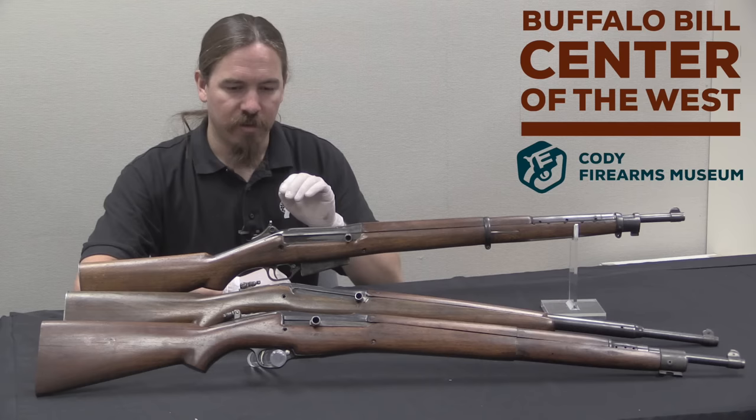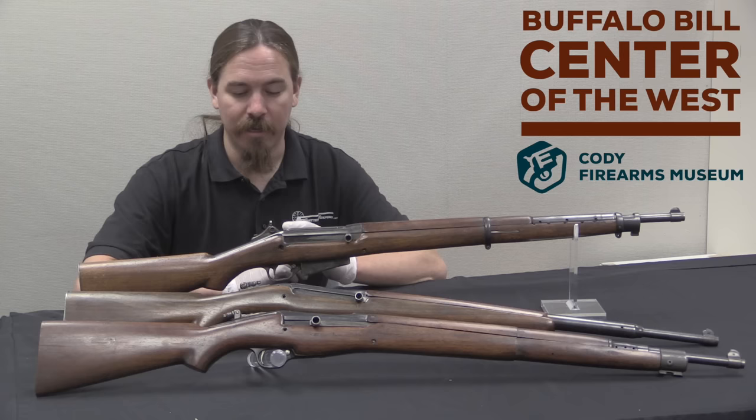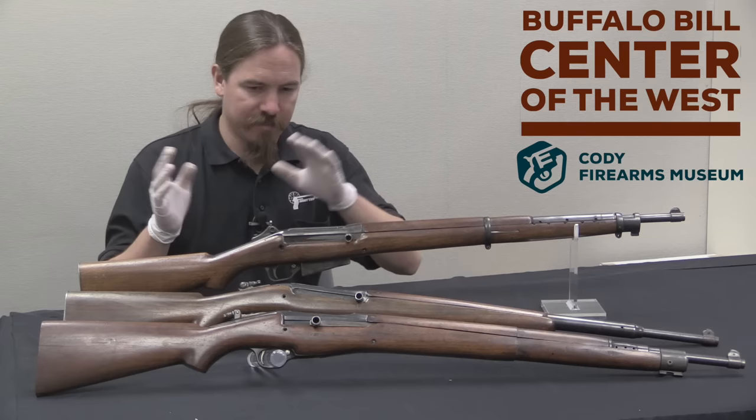The three I have today all have something in common: these are guns that were developed by Ed Browning in cooperation with the Winchester Company, and these would go on to be Winchester's attempt at a self-loading military rifle during World War Two. Now they never quite got adopted anywhere, but they gave it a good shot.